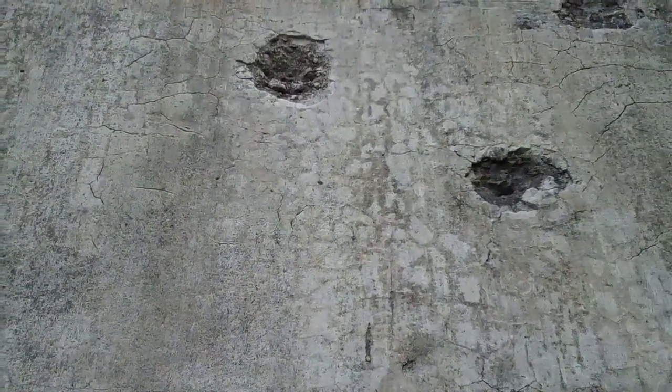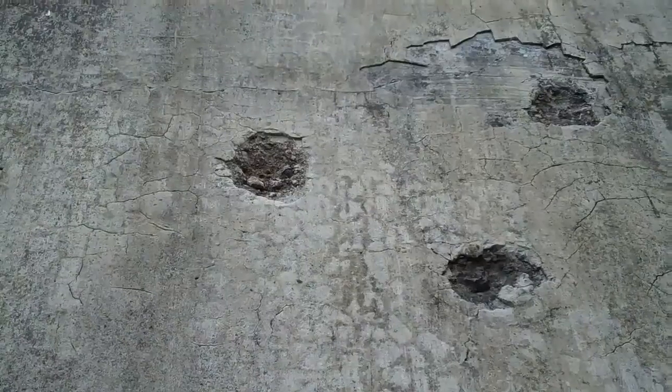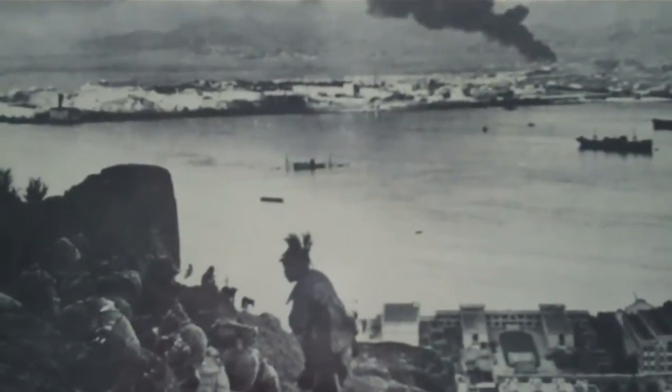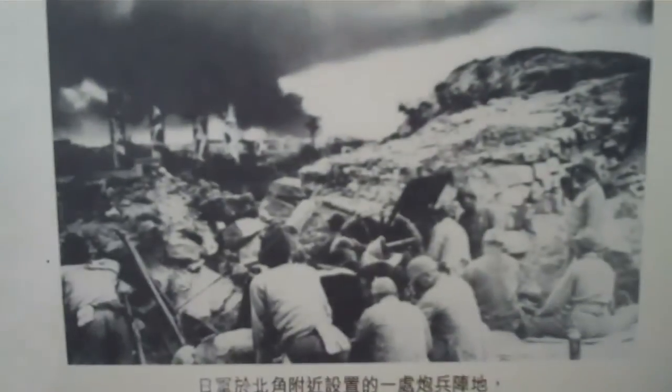These bullet holes were inflicted by the Royal Scots over on Mount Nicholson across the valley, who were firing at the Japanese who had occupied this area. The Japanese landed on the northeast quadrant and would have come straight up Mount Parker in many cases. Across the valley there is the gap — it's all falling into place.